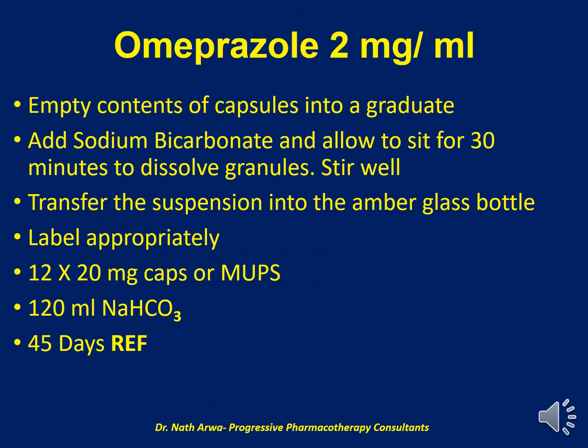Next, we have the PPI Omeprazole 2 mg per ml. If you're obtaining it from the capsules, empty the contents of the capsules into a graduate and add the buffer, sodium bicarbonate. Allow it to sit for 30 minutes to dissolve the granules, then stir well and transfer the final product into an amber-colored glass container, which should then be labeled appropriately. For this product, we require 12 capsules of Omeprazole 20 mg. We can also choose to use Omeprazole MAPS, in which case you drop the MAPS into a bottle containing the desired volume of the buffer, which is approximately 120 ml of sodium bicarbonate. After homogenizing, such a final product is stable for 45 days under refrigeration.